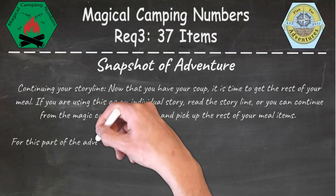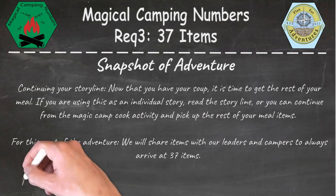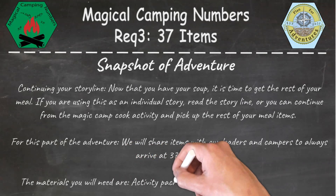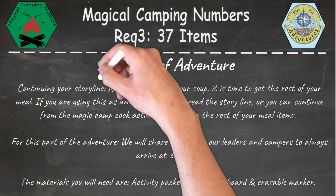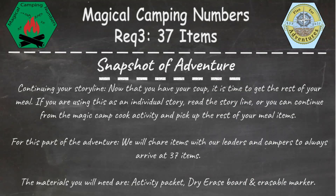For this part of the adventure, we'll share items with our leaders and campers to always arrive at the number of 37 items. The materials that you'll need are your activity packet, the dry erase board, and erasable markers.